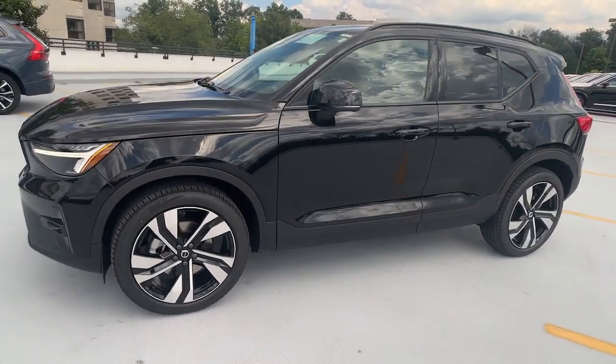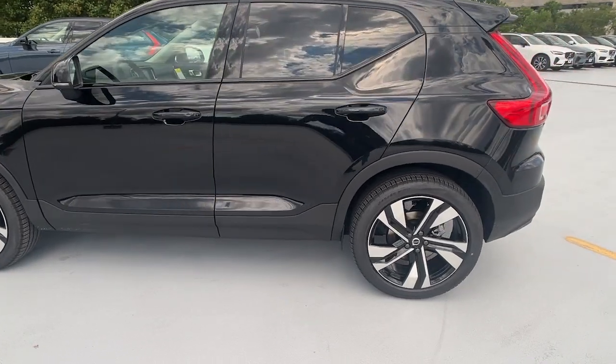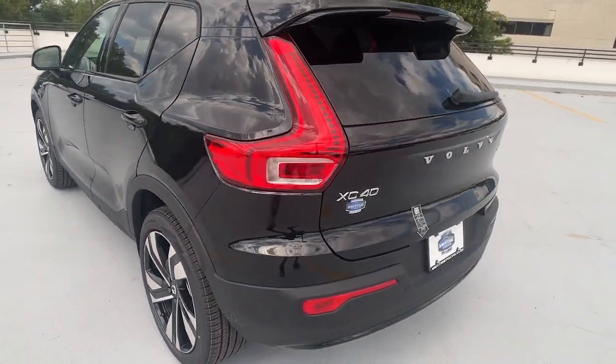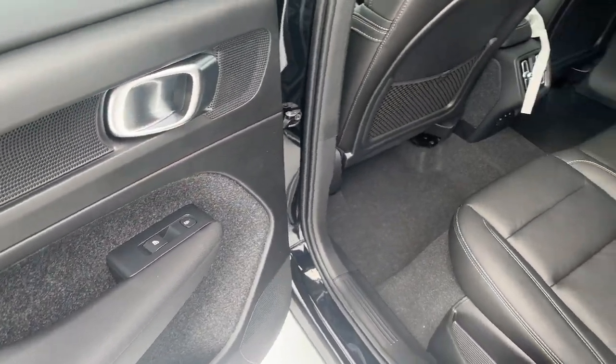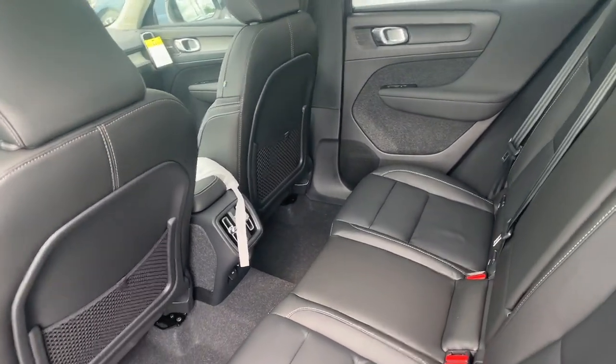Here is a wonderful 2024 Volvo XC40. Make travel a beautiful experience in this refined XC40. Its tasteful modern cabin sets a tone of comfort and stylish luxury, while its advanced safety features offer unparalleled peace of mind.